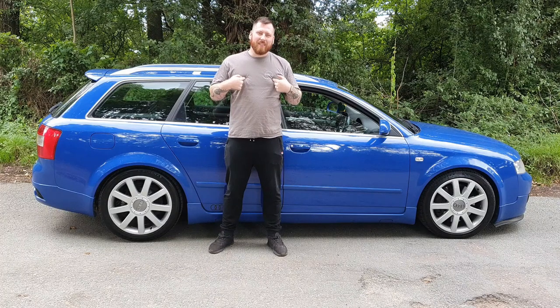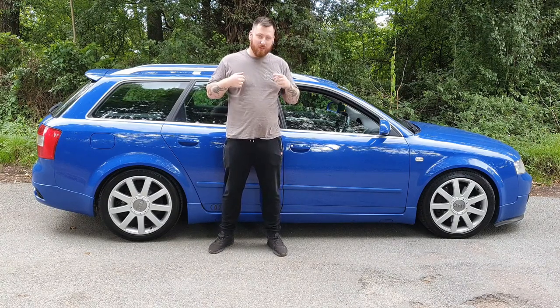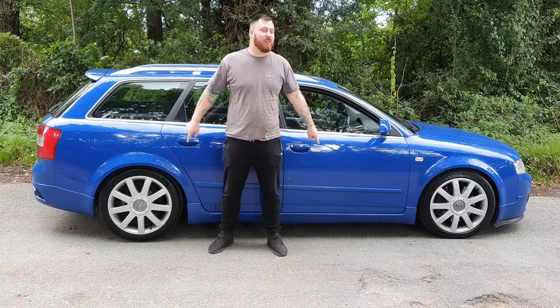Me personally I'm a massive estate fan, but you tell me another estate car that looks this good.